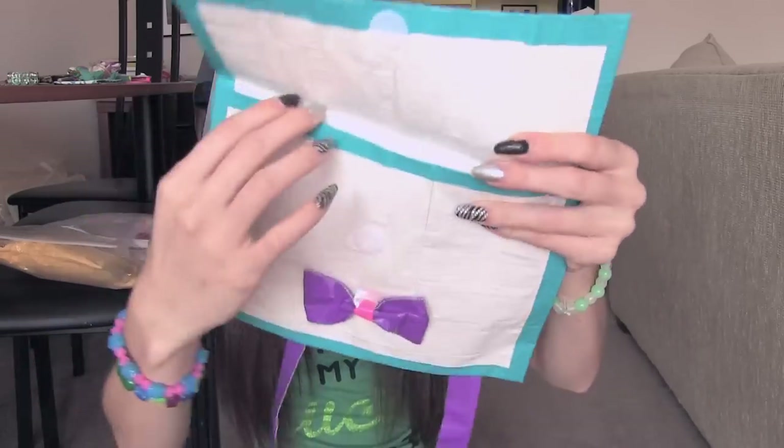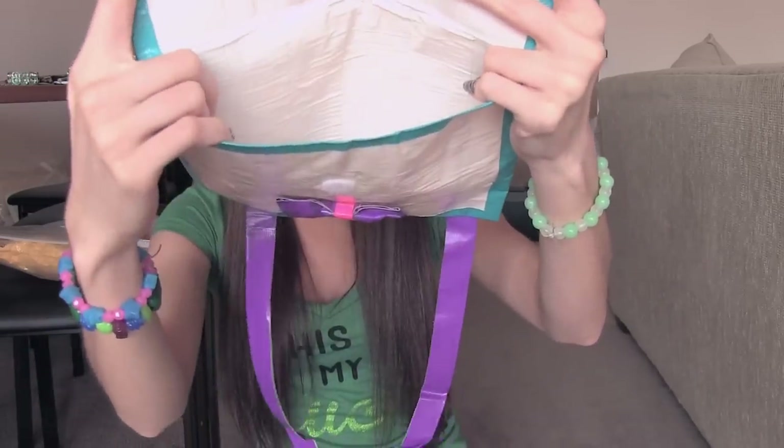It has velcro and then the inside looks like this. Thank you, Madison, for all the awesome stuff.